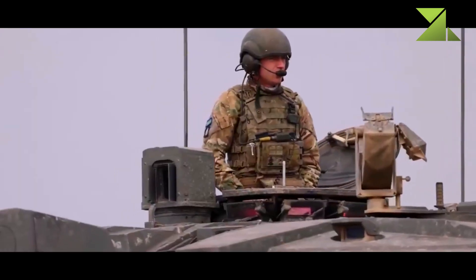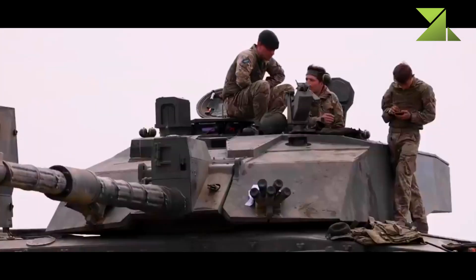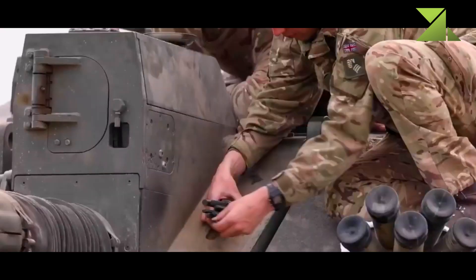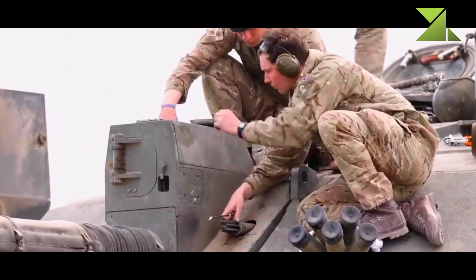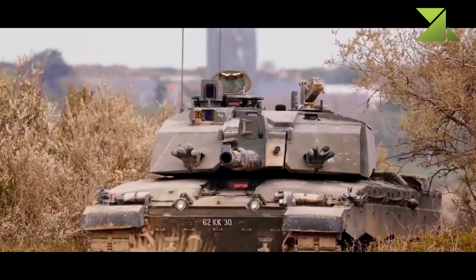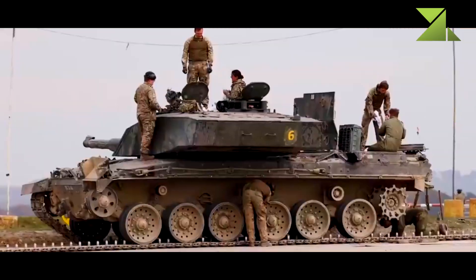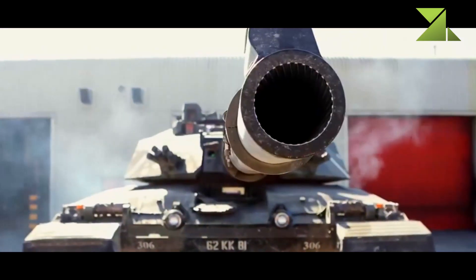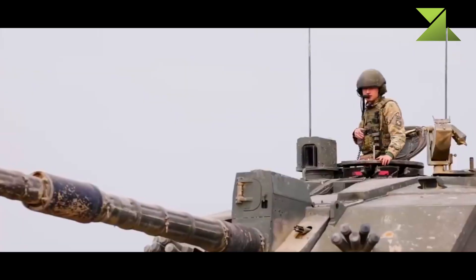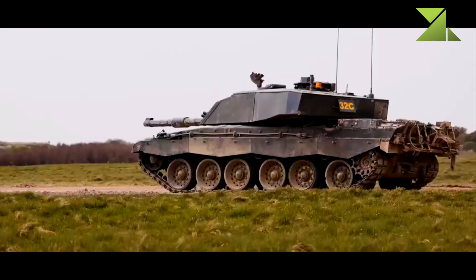However, as the years passed, the British Army was looking to improve its tank fleet. The Challenger 2 has been in service for more than 25 years and is now considered obsolete. At some point, even one of the latest versions of the German Leopard 2 was considered as the new British main battle tank, though there were also proposals to retire the entire Challenger 2 tank force. Recently, Britain confirmed a 35% cut in its tank fleet and an upgrade of existing tanks.